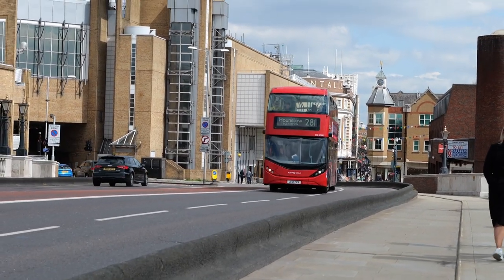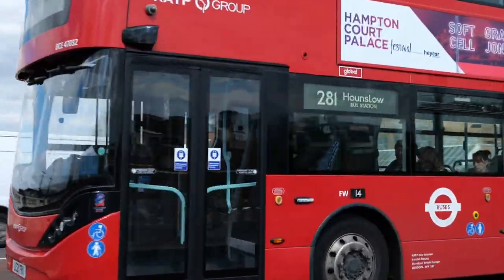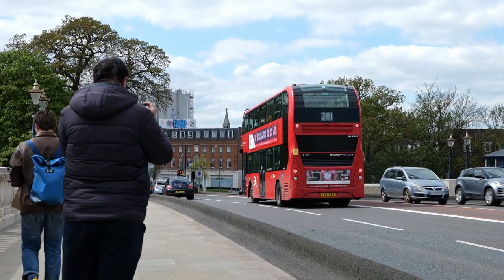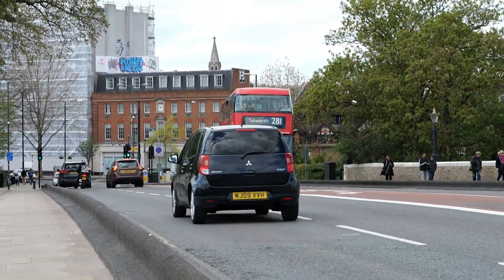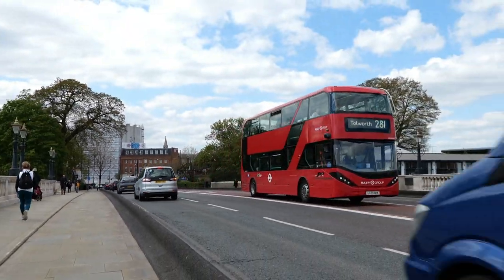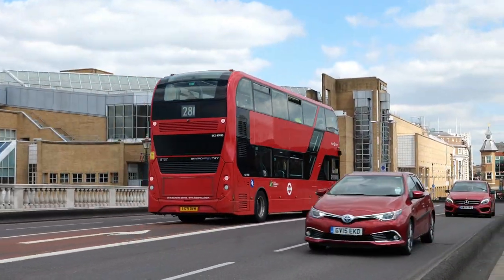As I say, on the Kingston Bridge now — we've got BCE47032 on the 281 to Hounslow, and you can also see the London Transport Routemaster there on the left. The last clip in this video: BCE47035. Hope you enjoyed this video — I'll be back with another one very soon. Bye for now.